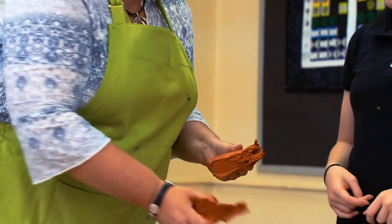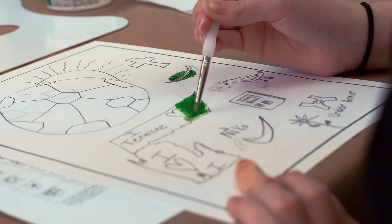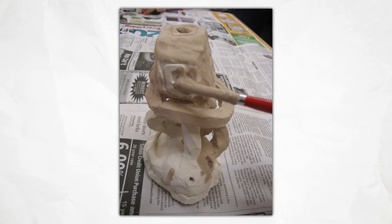I determined the best way to find out was to have students document their thinking while they were making art. I planned two multi-week art projects. The first was a theme-based clay project. The clay project served as a pilot phase of the study, which allowed me and my students to test and revise the procedures we would use in the second half of the study.